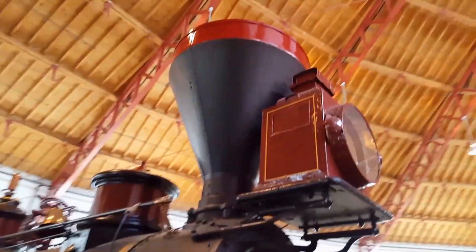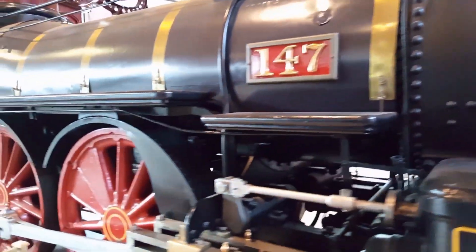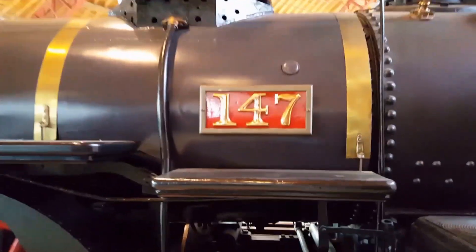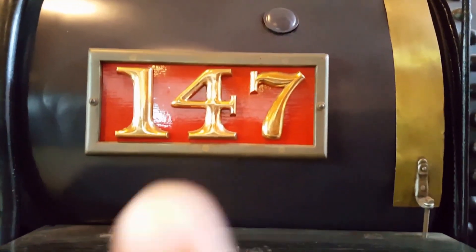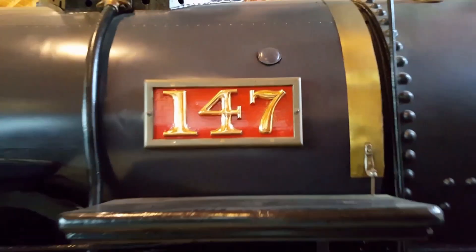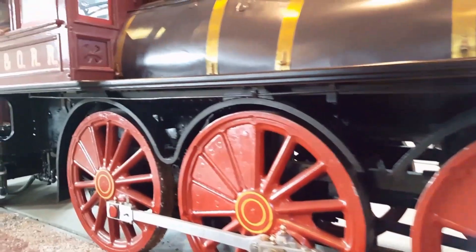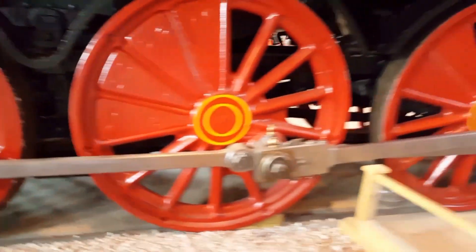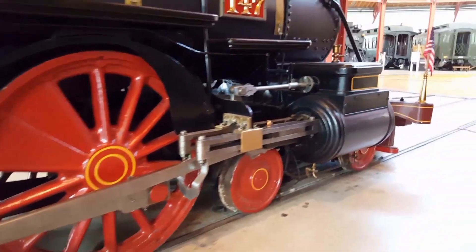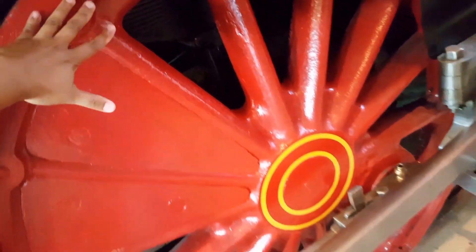Look at this train! This is another train — another Cowcatcher train. Can you read this number? Yes! Correct: 1-4-7, 147. And let's see — oh my goodness, look at this wheel! It's humongous! Look at this — my hand is this little compared to these big wheels.